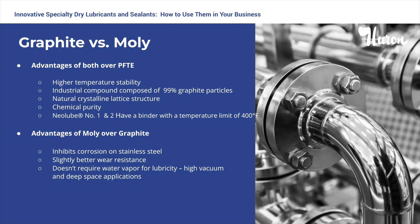Now I'd like to turn your attention to the benefits of the two products Huron carries, graphite and molly. Graphite and molly have substantial benefits over Teflon, including higher temperature stability and the natural crystalline lattice structure. Both products occur naturally and each product has a high chemical purity. Neolube number one and number two have a binder with a temperature limit of 400 degrees Fahrenheit. After 400 degrees, the binder burns off and turns to ash, leaving the graphite behind. However, graphite can continue to function as a lubricant up to 1,450 degrees Fahrenheit.